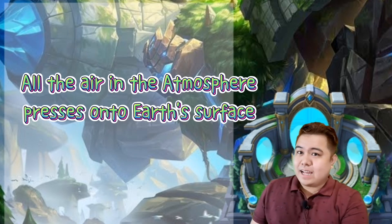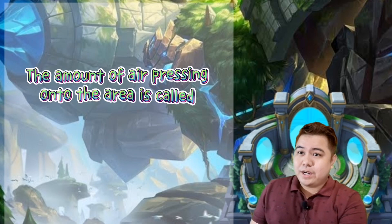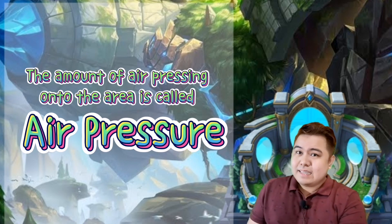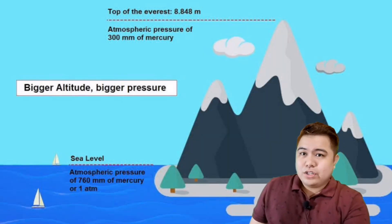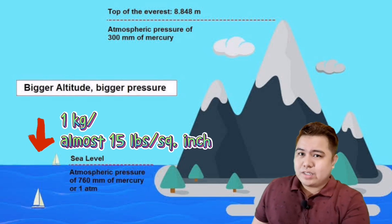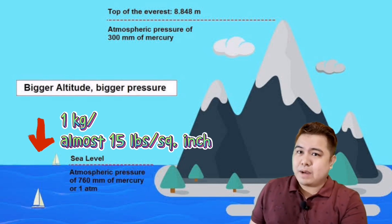All the air in the atmosphere presses onto Earth's surface. The amount of air pressing onto an area is called air pressure. Think of air pressure as the weight of a column of air pressing down on a patch of Earth's surface. At sea level, a little over 1 kilogram of air presses down onto each square centimeter — almost 15 pounds per square inch. That is the pressure at sea level.